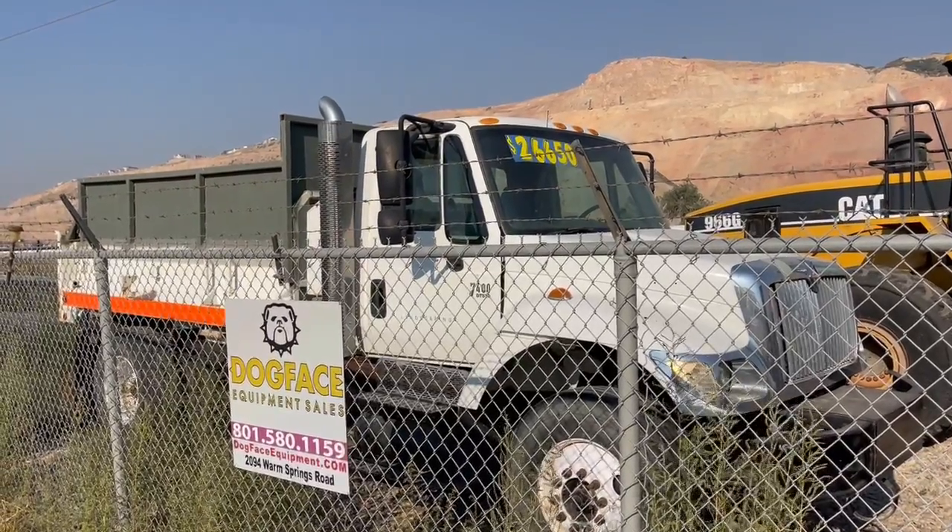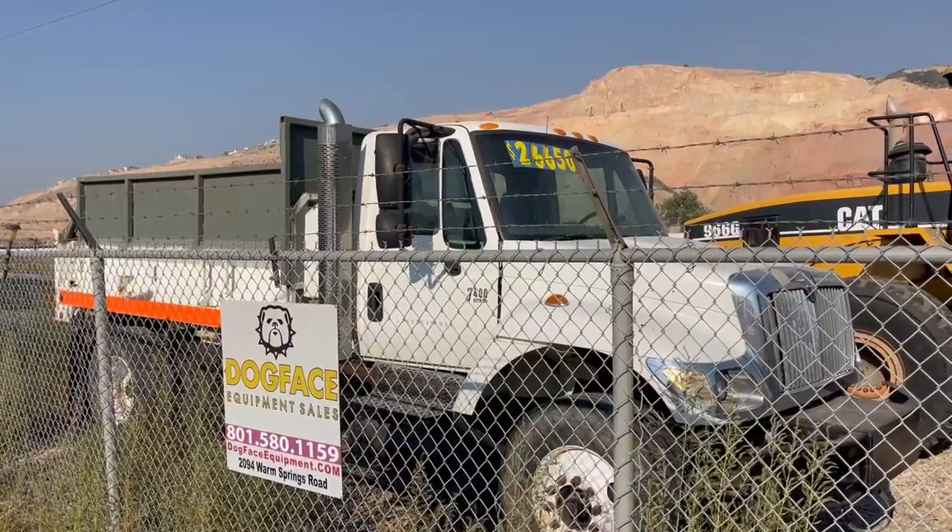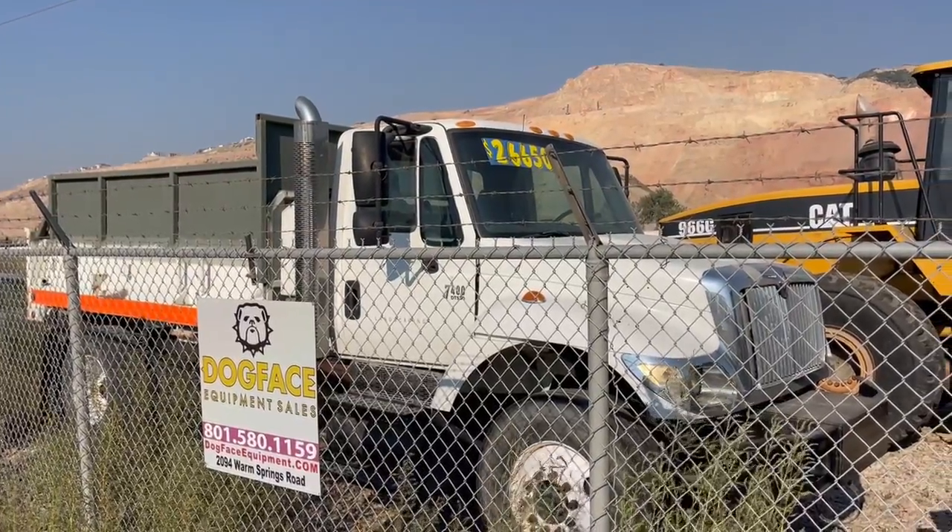Welcome to Dogface Equipment. Got a great little international bobtail — perfect for a landscaper. Sweet truck.